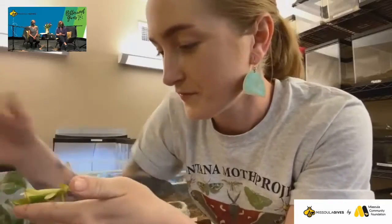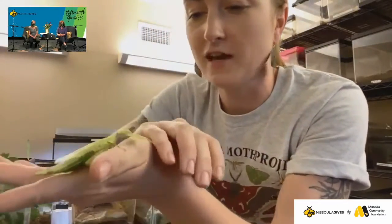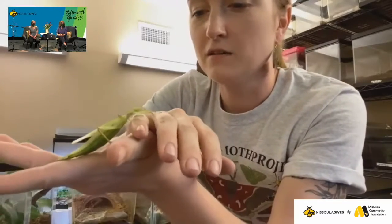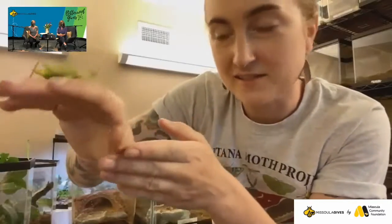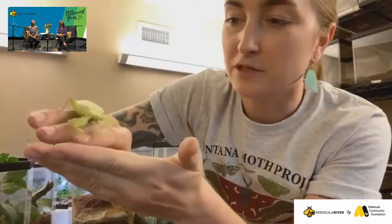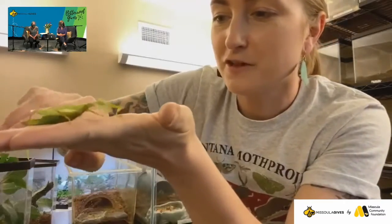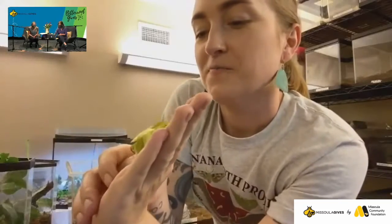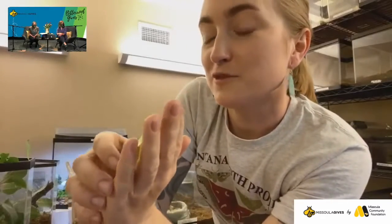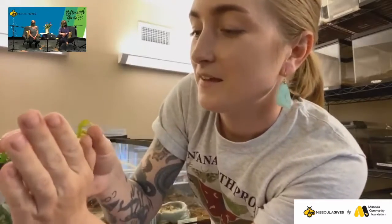These guys are some of my favorites. So this is a leaf insect — one of our many various what are known as phasmids. So stick insects, leaf insects, all belong to the family Phasmatidae. Very fragile, very gentle little herbivores. I have quite a few others if you'd like to see them. Yes, I would!